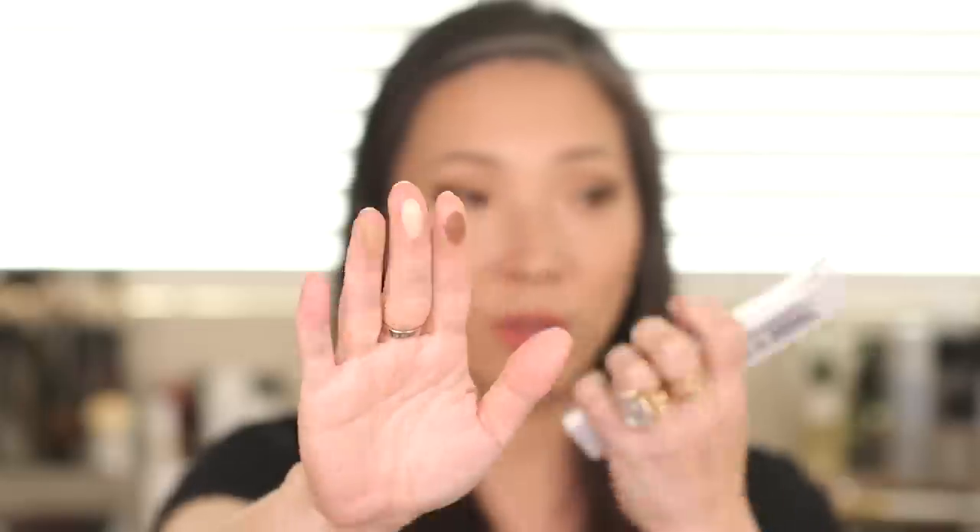Let me go ahead and swatch these for you. These feel really creamy, these feel really nice. So those are the first three.